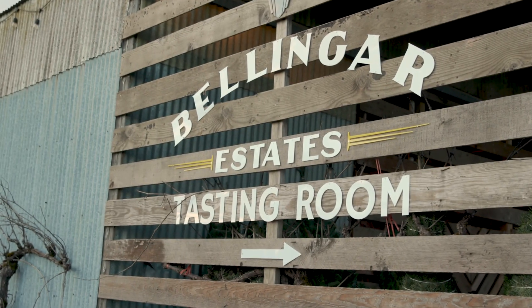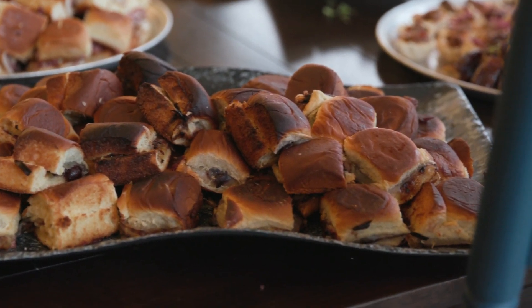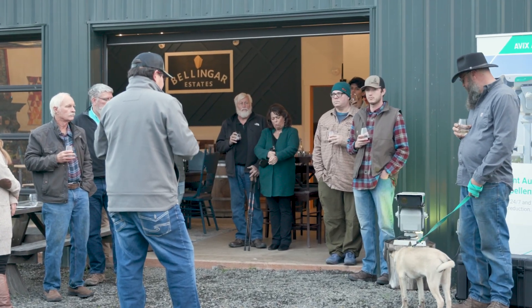We're here at Bellinger Estates Tasting Room and Warrior's Rest Vineyard. This is kind of a high-pressure site for birds, and we have a lot of neighbors here. We're really close to town.